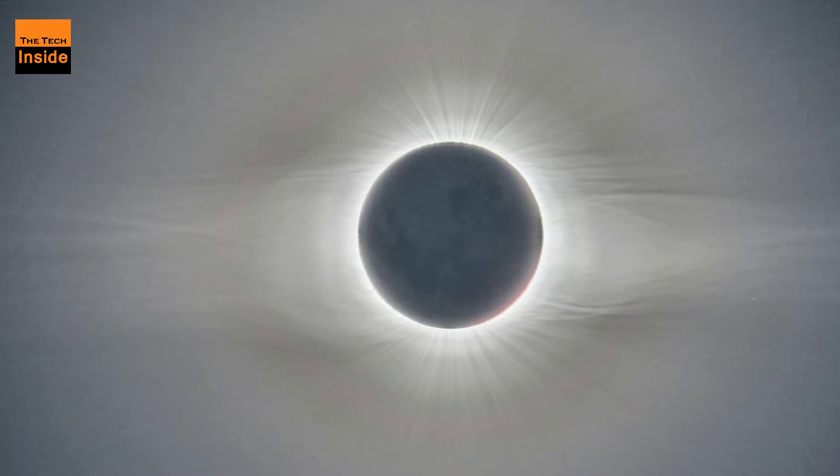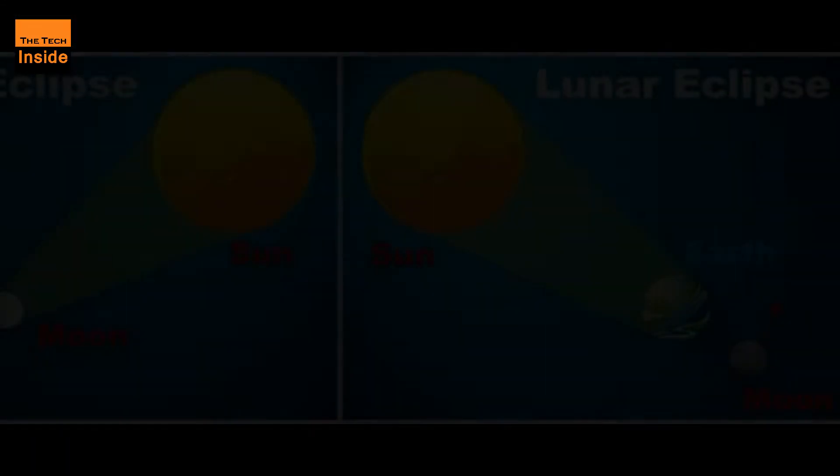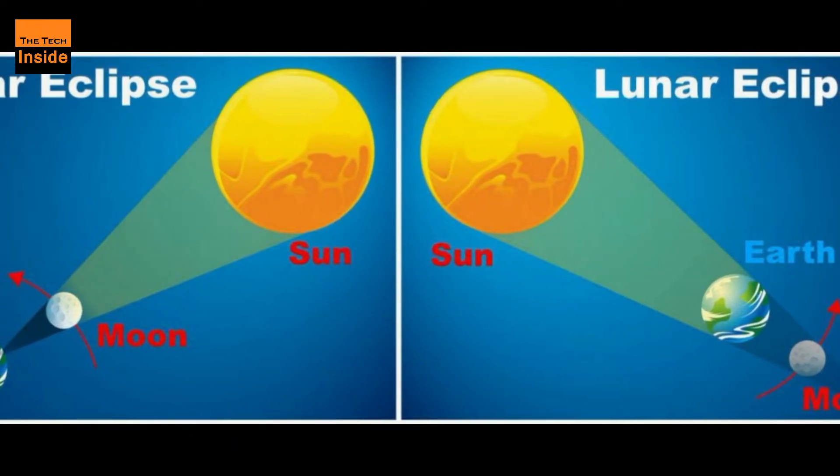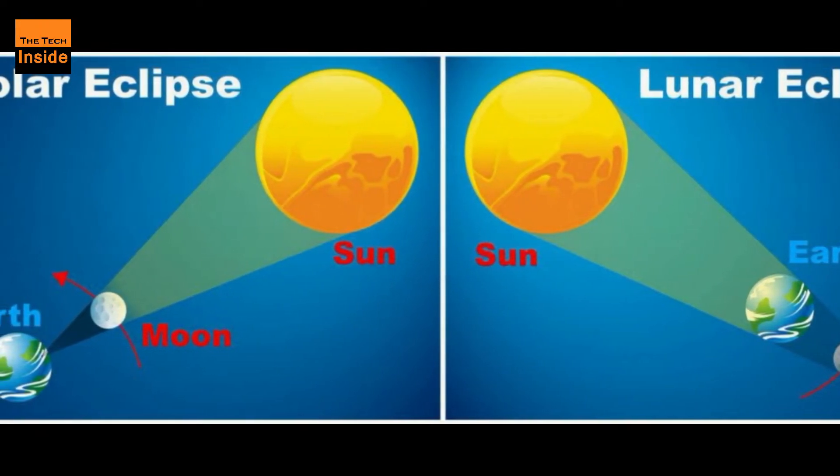Even if you're not in the right geographic spot to catch the eclipse in person, you may still be in luck thanks to the Virtual Telescope Project, which livestreams notable celestial events.